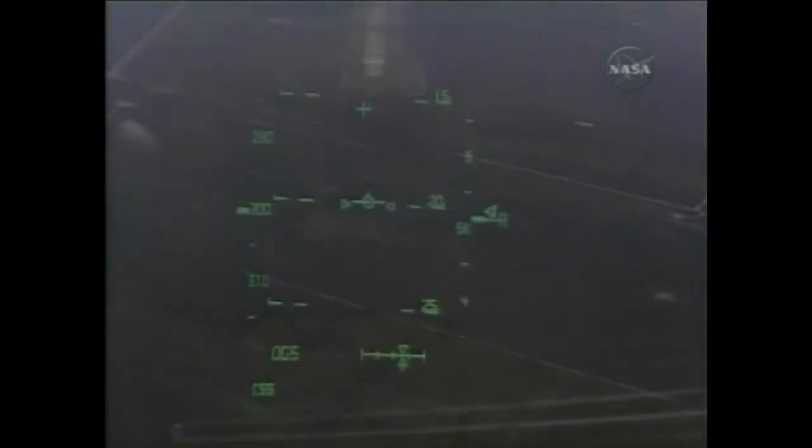One minute until touchdown, Discovery perfectly aligned. One minute.